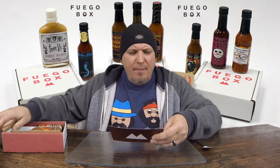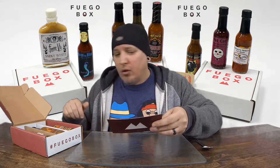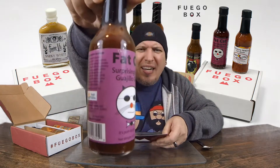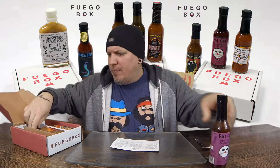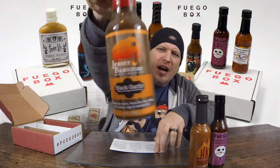In this box we have Fat Cat Surprisingly Mild Guajillo Ghost. Then we have Hot Maple Smoky Habanero. And then we have Jersey Barnfire's Black Garlic Hot Sauce.